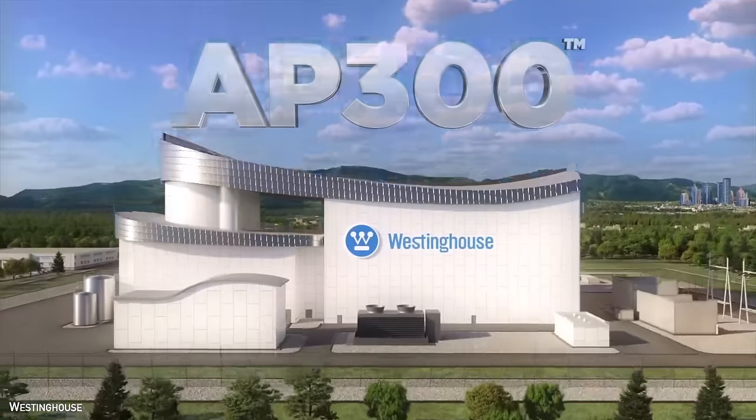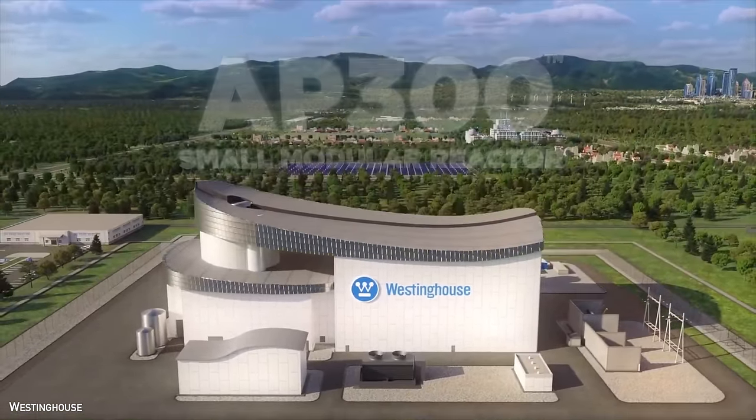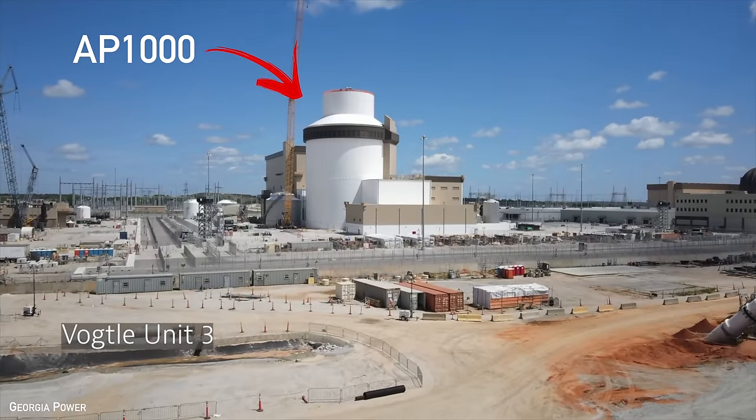Westinghouse has announced the AP300, its first serious entrance into the small modular reactor market. This SMR is a 300 megawatt electric sibling to the much larger AP1000, and Westinghouse claims it's leveraging all of the technologies and lessons learned from the much larger counterpart. Of course, if you've been following the AP1000 story, you know that's going to be a pretty tall order.